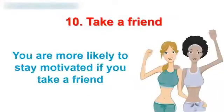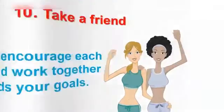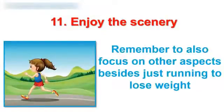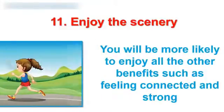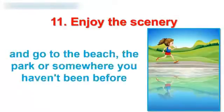10. Take a friend. You are more likely to stay motivated if you take a friend. You can encourage each other to work together towards your goals. 11. Enjoy the scenery. Remember to also focus on other aspects besides just running to lose weight. You will be more likely to enjoy all the other benefits such as feeling connected and strong. Choose different areas if possible and go to the beach, the park, or somewhere you haven't been before.